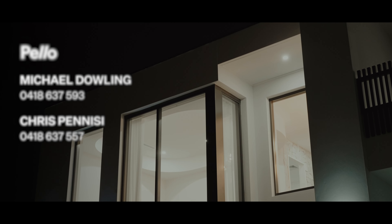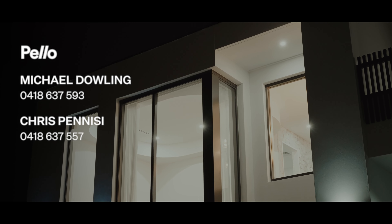No expense has been spared in the design and the build of this luxury family residence. Featuring natural products throughout, the architecture on display is definitely one of a kind.